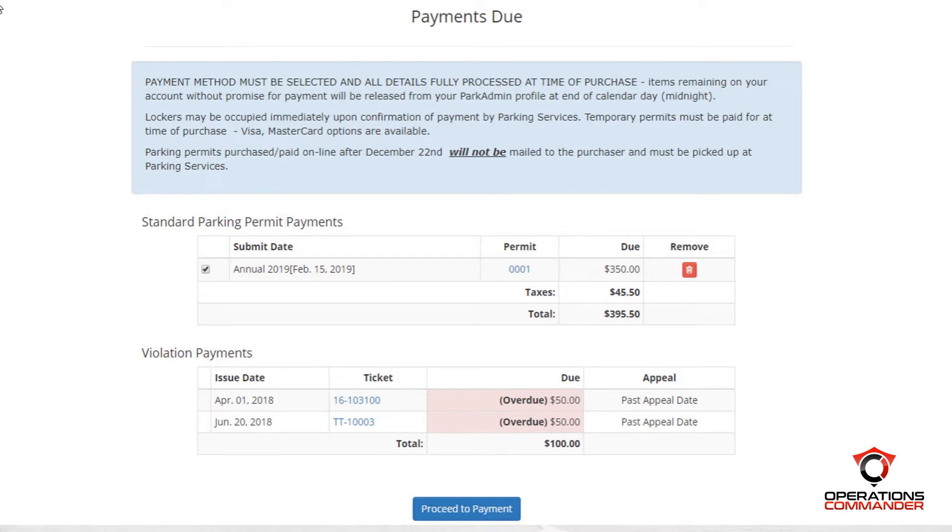When your customer chooses to pay for their permit, they will be pushed off to a PCI-compliant hosted payment solution. This is the safest and most secure online payment option for your customers, and allows for the payment to be paid directly into your bank accounts. In this case, when clicking the Proceed to Payment option, Patricia will be forced to pay for her overdue violations and the permit simultaneously. On a standard install, customers are generally not allowed to buy a permit when they have unpaid violations.